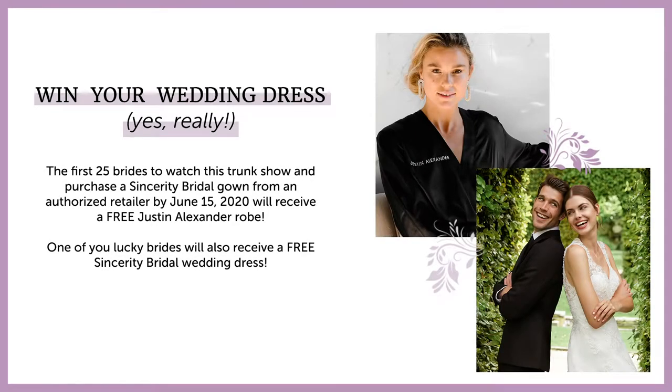We're really excited to let you know that the first 25 brides to watch our virtual trunk show and purchase a Sincerity wedding dress from an authorized retailer before June 15th will win a Justin Alexander robe, and one very lucky bride will win her wedding dress. All you need to do is mention that you've watched this virtual trunk show when you purchase in store or through a virtual consultation. We'd also love your feedback throughout the presentation, so tag us in a story on Instagram at Sincerity Bridal and let us know you're watching.